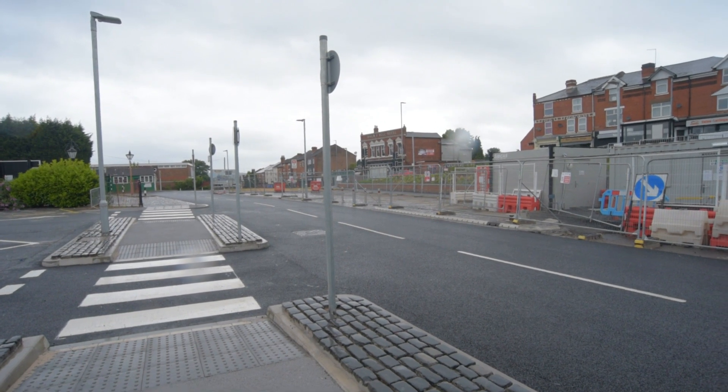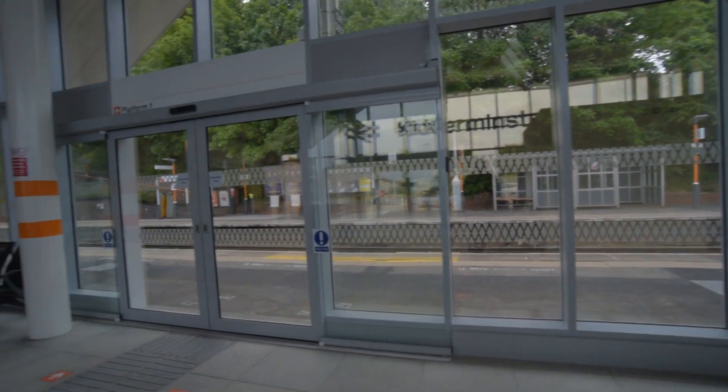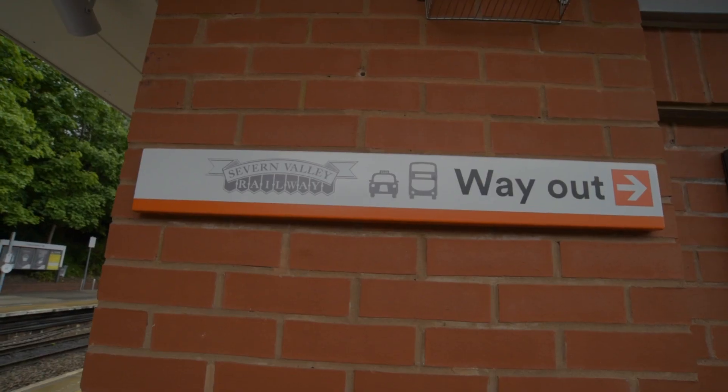The £4.3 million project has been led by Worcestershire County Council, who were also responsible for the development of the new Worcestershire Parkway station which opened on 23 February this year. You can see a short film about this by clicking the link in the description below.